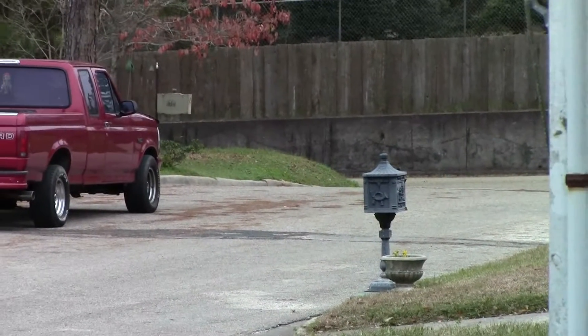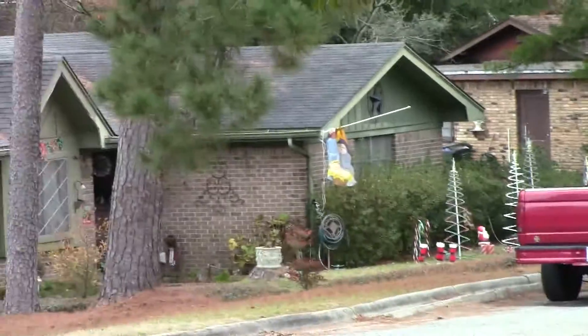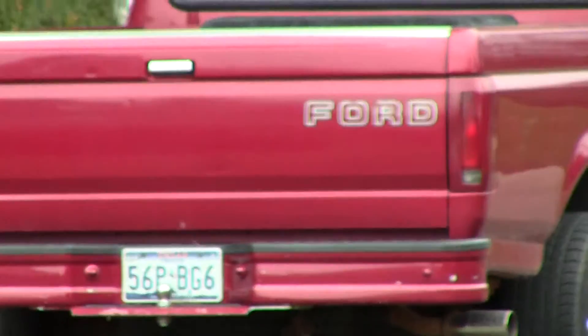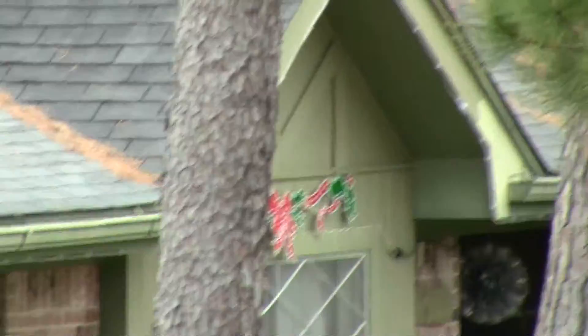If that's manual focus, I don't believe it. Just for kicks, I'm going to find that truck and tap on that. There we go — we're focused on the word 'Ford'.